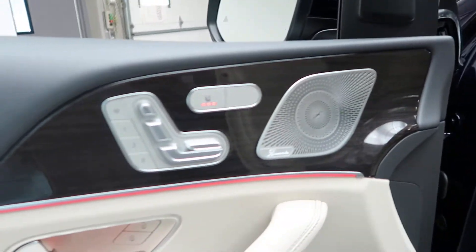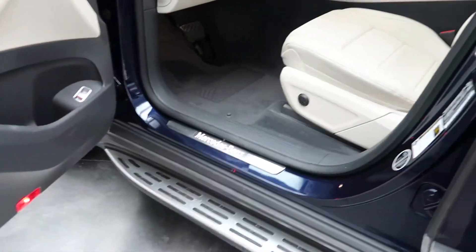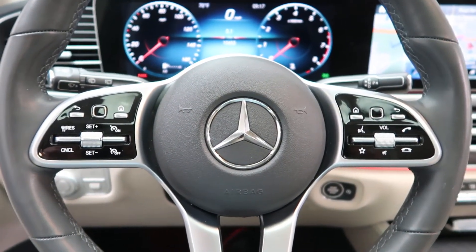Burmester sound system, heated seats, memory seats, illuminated door sills, touchpad steering wheel controls, and smartphone integration with Android Auto and Apple CarPlay.